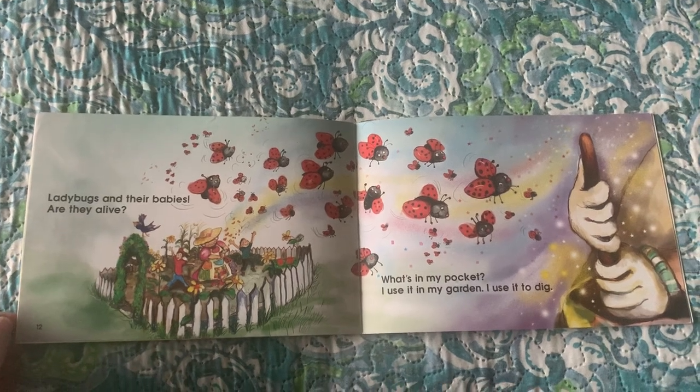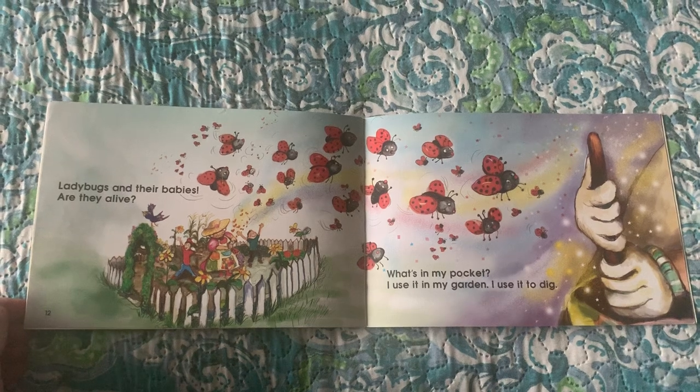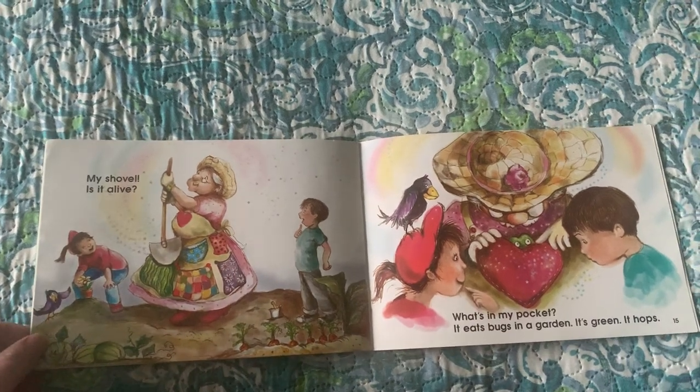What's in my pocket? I use it in my garden. My shovel. Is it alive?